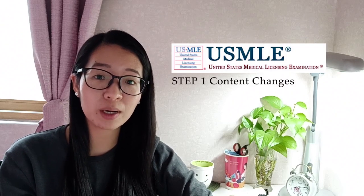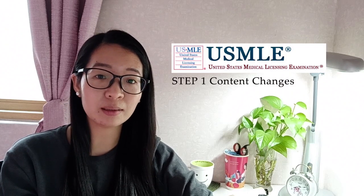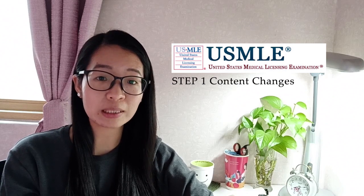On today's video, I will talk about the most recent update on the USMLE Step 1 content changes that usmle.org released recently. Let's begin!